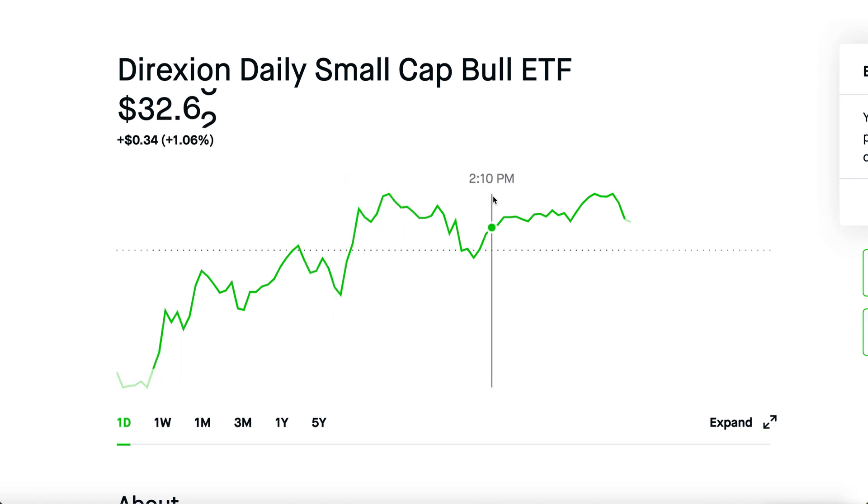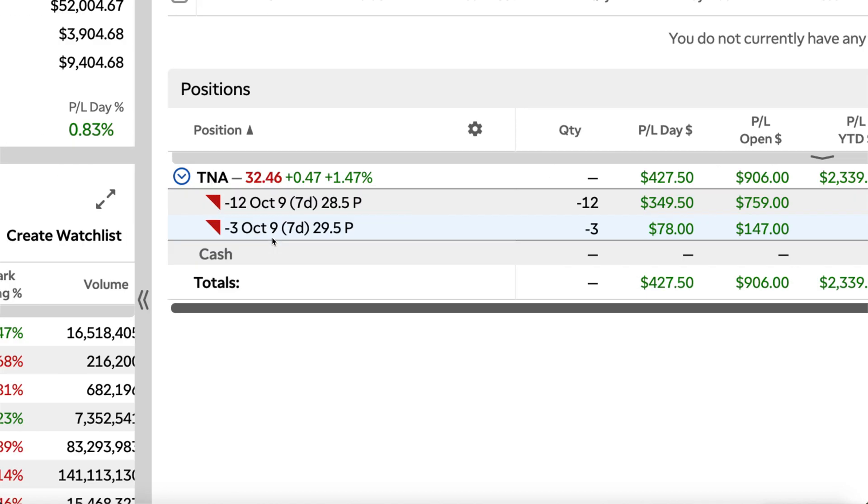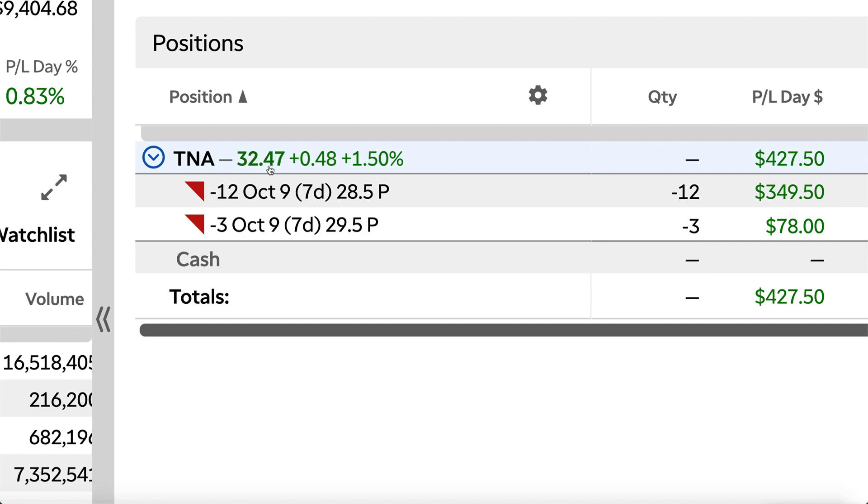Things are looking pretty good. I currently have about $9,400 just waiting to sell more cash secured puts, meaning on Monday, if it's slightly red, I could sell three more. TNA's price right now is at $32.47, which is good — there's a really good buffer zone. I have 12 cash secured puts at the $28.50 strike and three cash secured puts at the $29.50 strike.